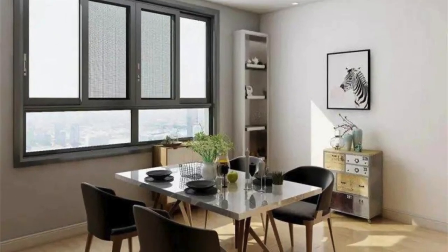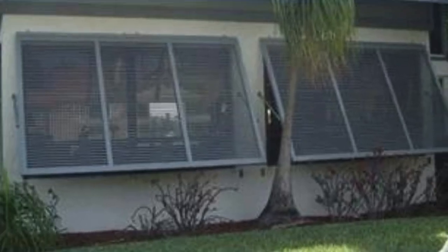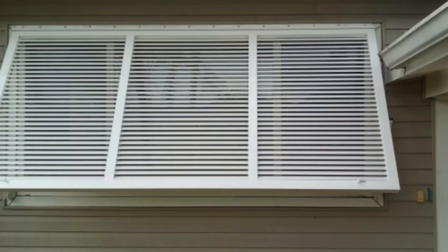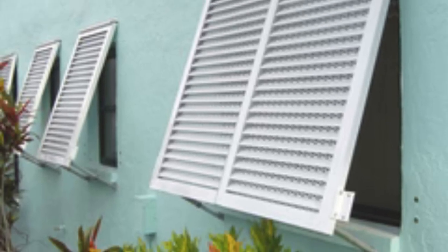Furthermore, window shutters contribute to energy efficiency by regulating the amount of sunlight entering a room, thereby reducing the need for excessive artificial lighting and lowering energy consumption. This not only has positive implications for the environment, but also translates into potential cost savings for the occupants. The adjustable louvers or slats on shutters allow for precise control over the level of natural light, making them an ideal solution for creating a comfortable and well-lit living space.